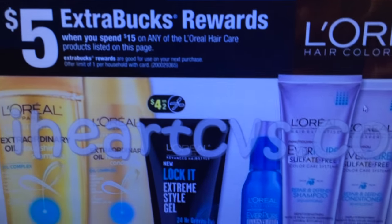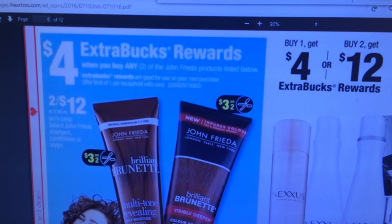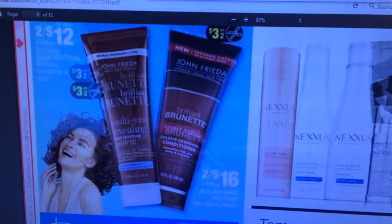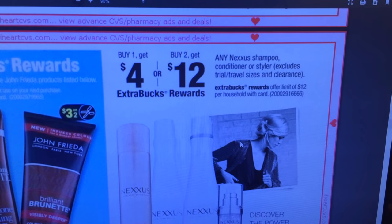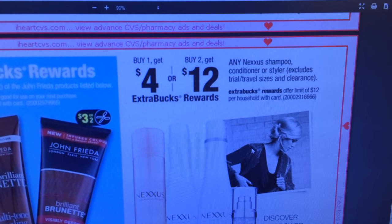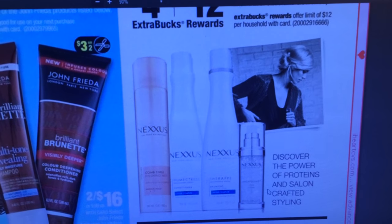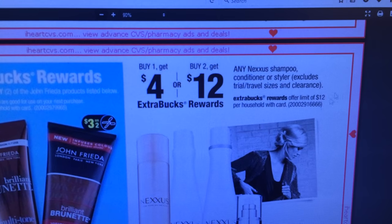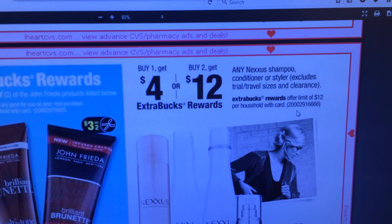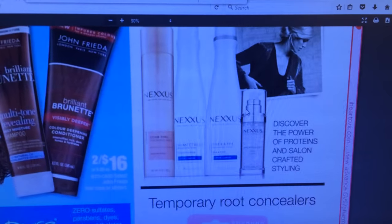If we have a specialized coupon from the Redbox, it'll make it even cheaper. Not a whole lot jumping out at me. $4 extra care buck on John Frieda when you buy two — it's two for $12. I don't think I've ever seen really many coupons for John Frieda. Nexus, buy one and get a $4 ECB; buy two and get $12. I know I got a personalized coupon on one of my cards for buy $30 of Nexus and get a free product. Offer limit of $12 per household with card. So that might be something I'm going to look into because I have a personalized coupon from the Redbox.